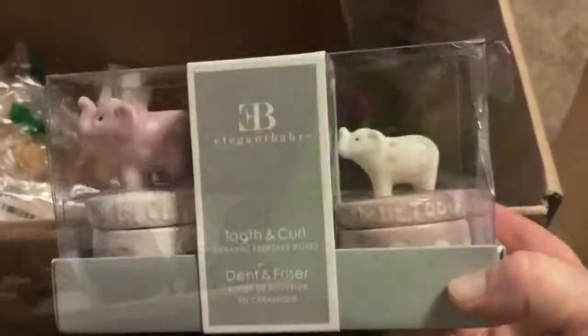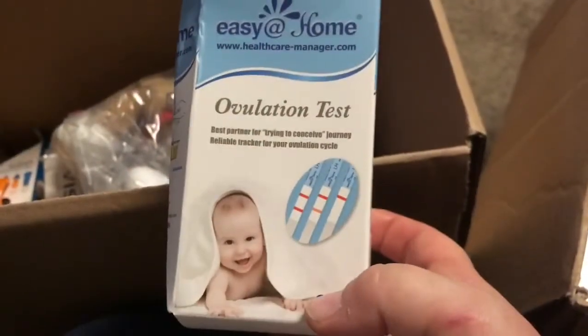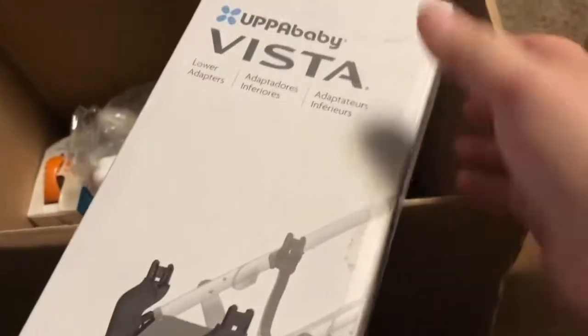Some Playtex drop-in liners — new and sealed. Golden Baby Tooth and Curl ceramic keepsake boxes — new and sealed. Frida Baby NoseFrida, and it looks like the box has a little bit of damage to it. An ovulation test kit — I'll have to find an expiration date on this. There it is: 4-7-2020, so this is good. Lower adapters for a stroller — I've had these before and they sell pretty quickly.